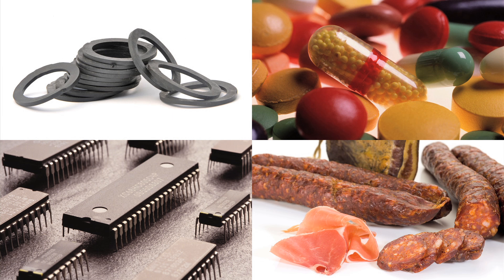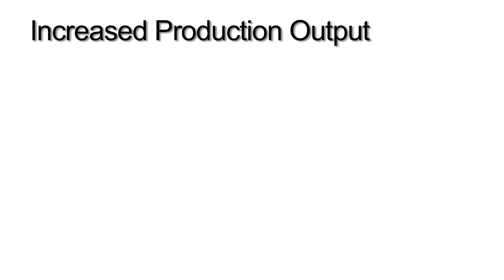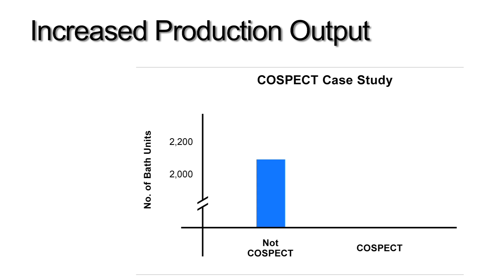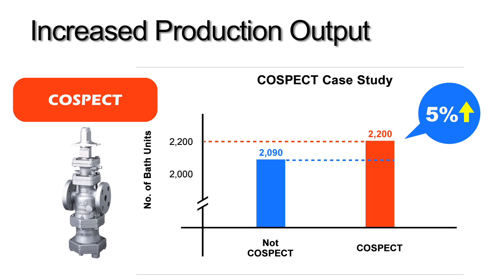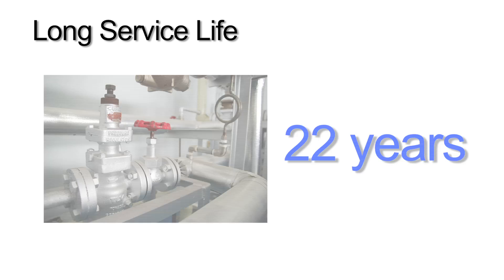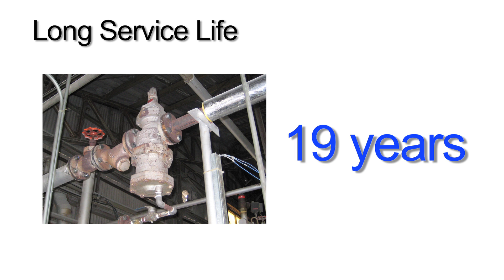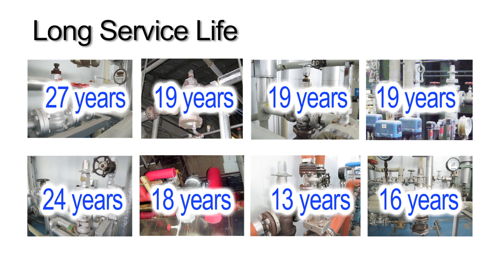The higher quality steam supply through COSPECT also helps reduce product defects. In one case study, a pasta manufacturer that switched to COSPECT reported a 5% increase in production output because of fewer defects from temperature fluctuations. Finally, COSPECT's long service life helps reduce maintenance time and costs, as witnessed in countless factories already.